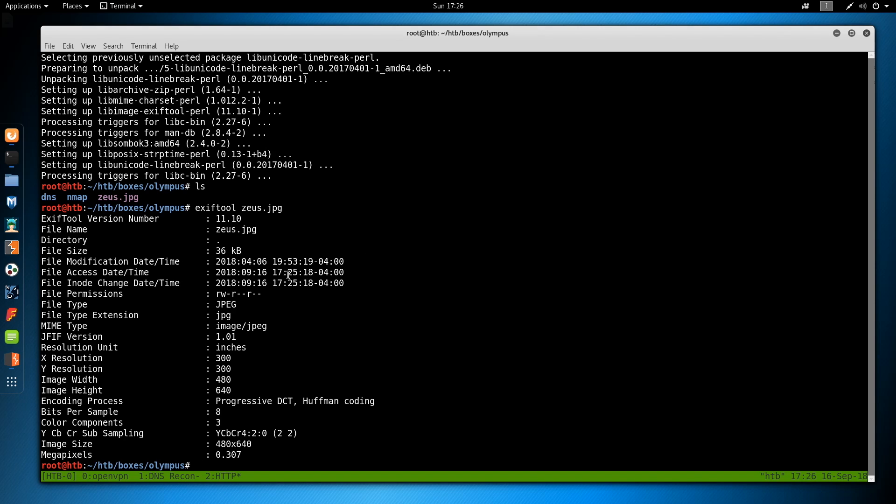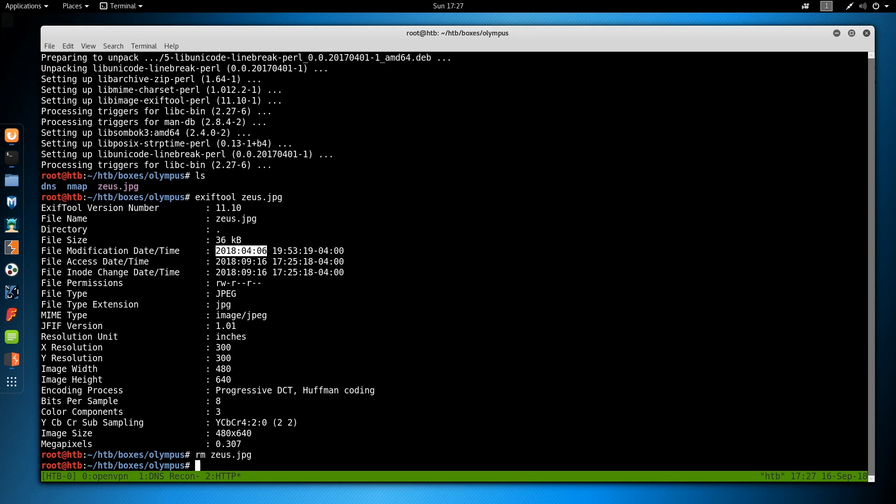Let's run exiftool on the zeus image. We see it was created April 6th, so this web page was probably created in early 2018. That's something to put on the back burner — we're trying to get a date around when the server was built for what type of exploits to throw at it. If we saw 2015 maybe we'd go down CGI-bin and do Shellshock, but this looks relatively recent. We can remove that file because we don't need it anymore.